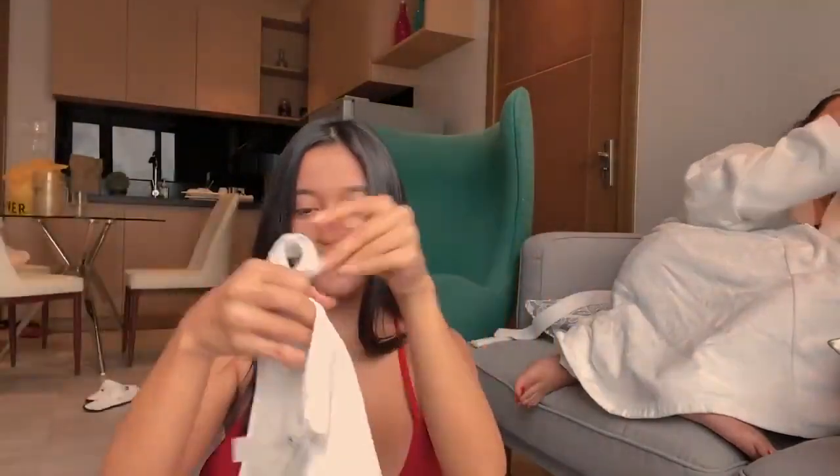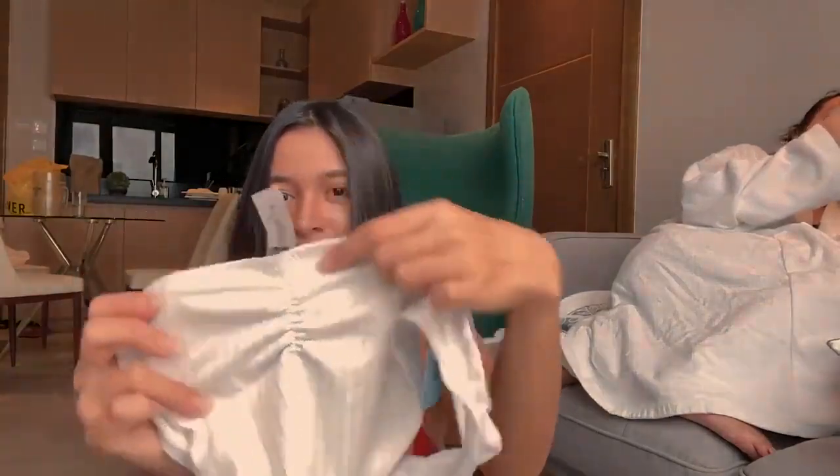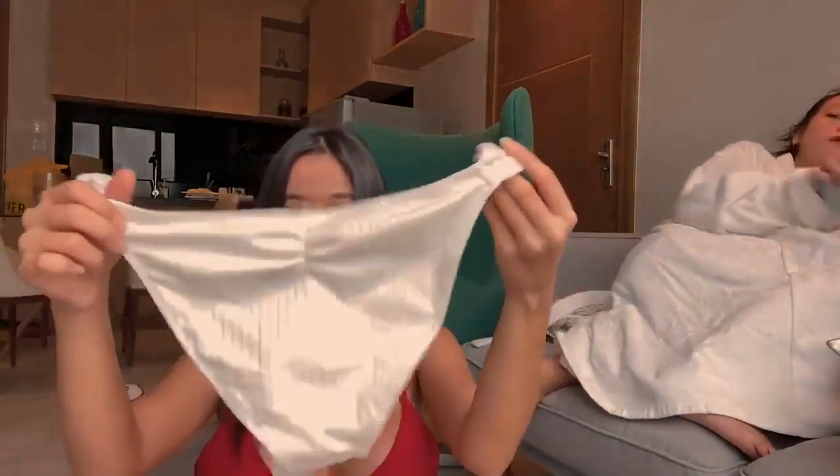At the back, it has a cute design for the booty.